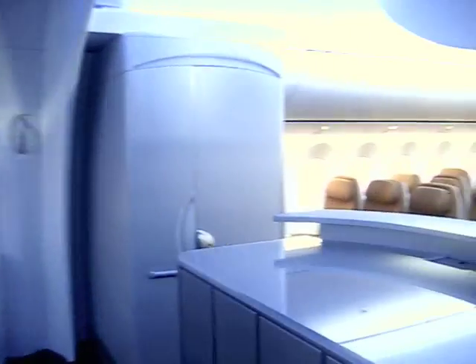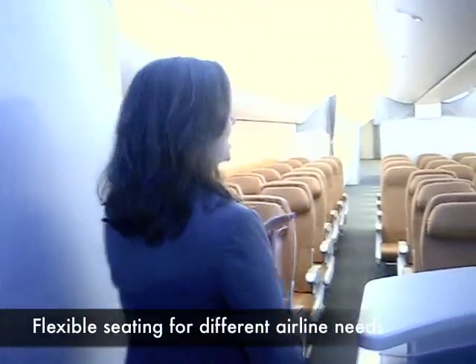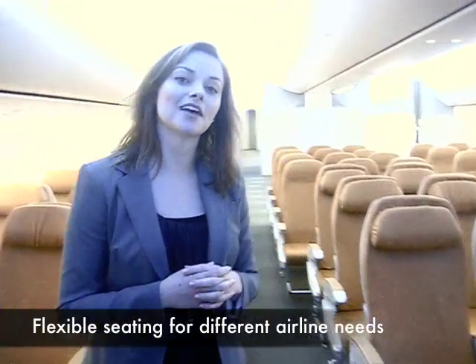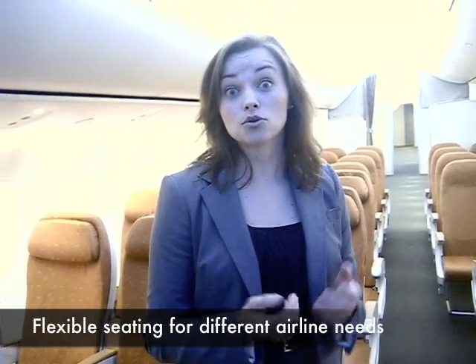A third differentiator is the seating configuration. Within the 787, Boeing offers four, five, six, seven, eight, or nine abreast configurations. Airlines can lay out the seating according to who they're flying, how they want to set fares, and how they want to differentiate in the cabin. There are also many seat suppliers, providing the ability to differentiate with colors, fabrics, and seat features.